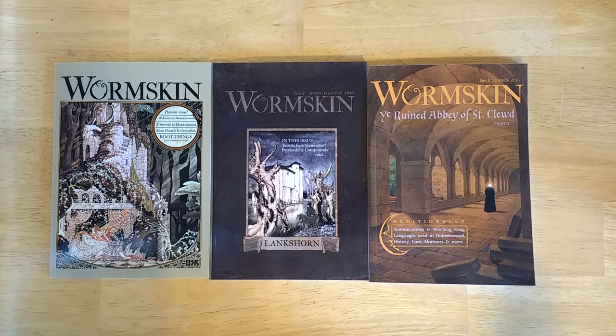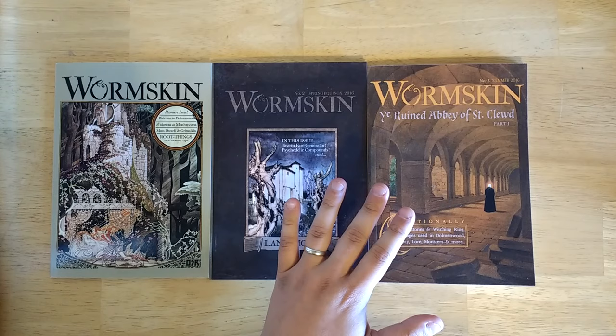Today we're going to be looking at Wormskin, which is a series of Dungeons & Dragons zines put out by Gavin Norman and Greg Gorgomilk. Zines are becoming more popular in the do-it-yourself D&D community, mostly because of how easy it is to do your own printing now. With things like Lulu and DriveThruRPG, you can put a book together, get it printed in hard copy, and distributed very easily. These authors are putting together a series of zines detailing their own personal setting, coming out in installments.